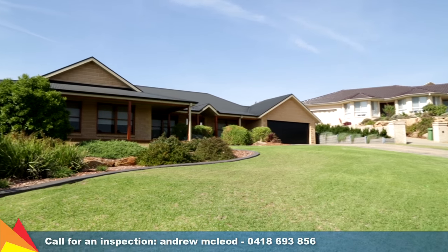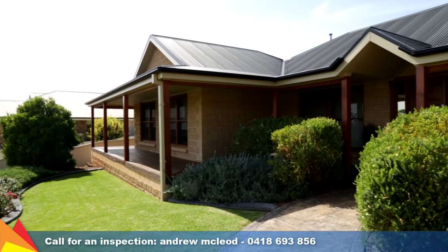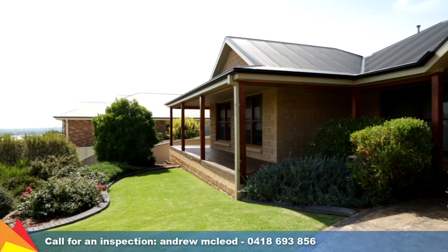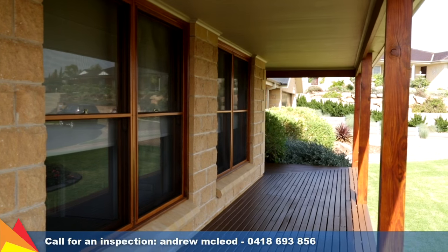A pleasing combination of functionality and style, this home has been uniquely designed across a generous 993 square metre block of land, providing every element for a relaxed, family-focused lifestyle.